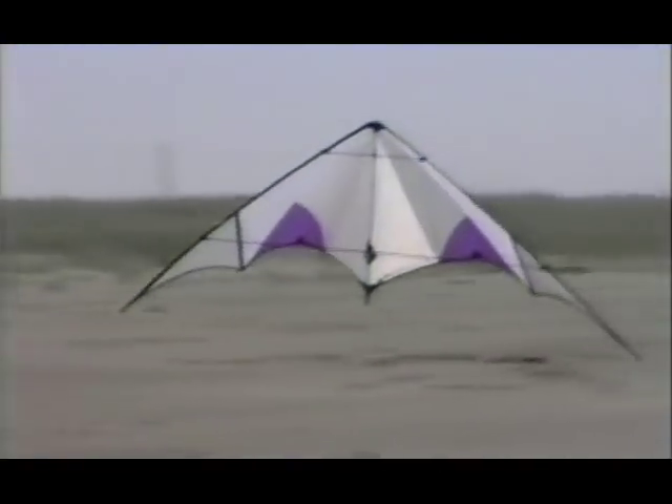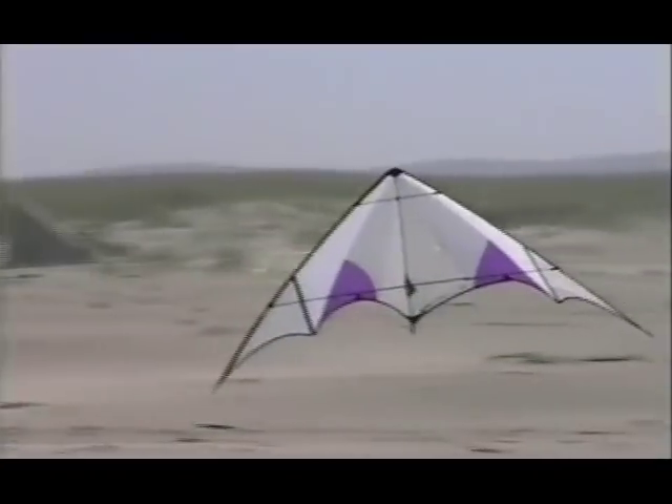On a perfect light-wind day, it's possible to set up a sideways float and bring the kite 360 degrees all the way around you.